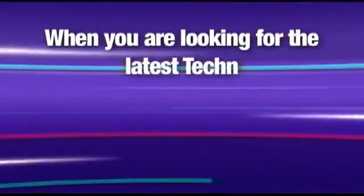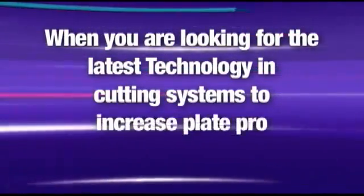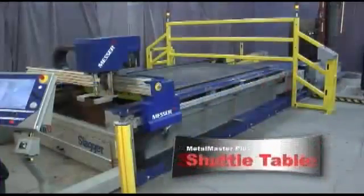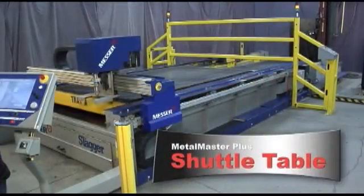When you are looking for the latest technology in cutting systems to increase plate processing productivity, Messer Cutting Systems has the solution: the Metal Master Plus Shuttle Table.